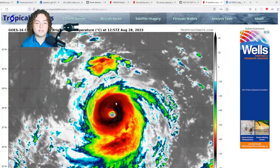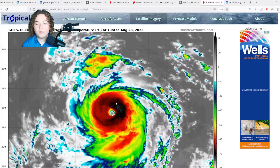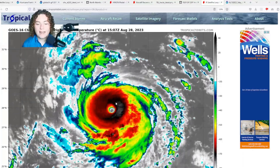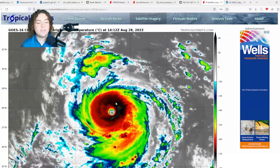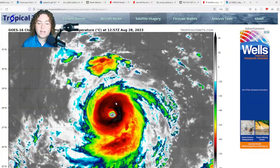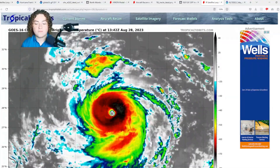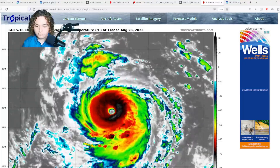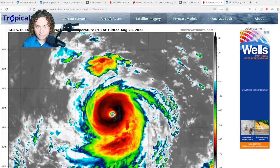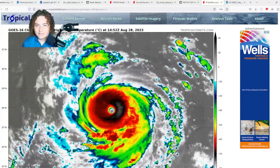Hurricane Franklin is moving through 28 to 29-plus degrees Celsius waters — 82 to 84-plus degrees Fahrenheit — through decently low wind shear, so it has a lot of room to grow. Some people I've been talking to at Storms United aren't sure if it'll reach high-end Category 4 or even low-end Category 5. It's certainly a possibility, but at this time it's too early to say — we're basically in uncharted territory.